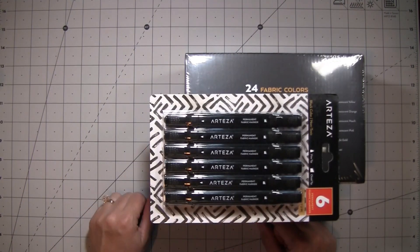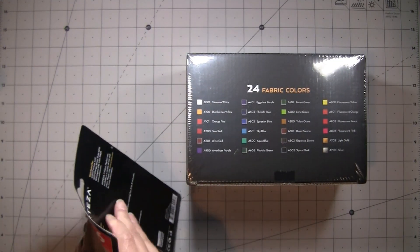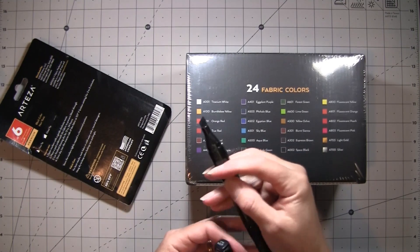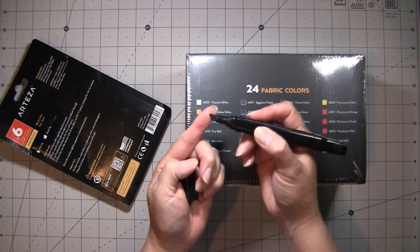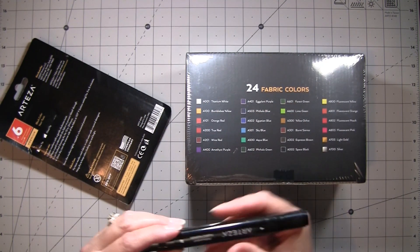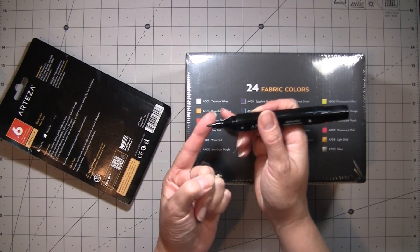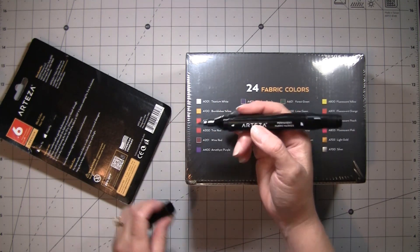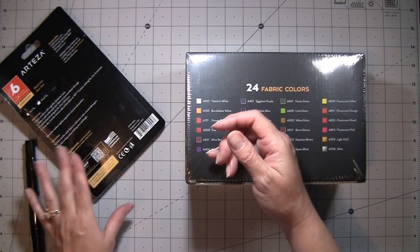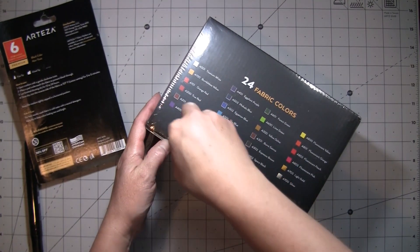I also got permanent fabric markers — there are six of them and they're all black. One tip is that chiseled edge that's much larger, and then on the other end we have more of the pointed regular marker edge. These are for fabric so they can be washed — it's a permanent coloration, not temporary.